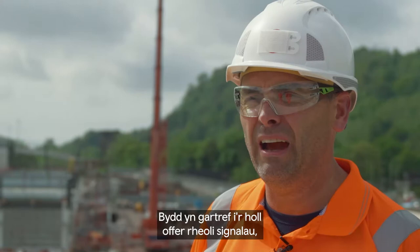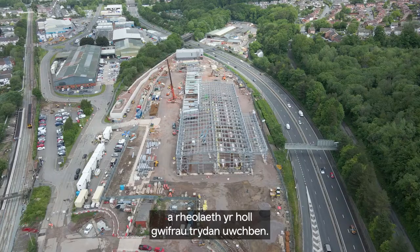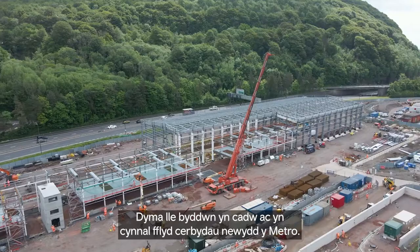We're standing on top of the CVL ICC today — the control centre for the whole CVL network. It will house all of the signalling control equipment and all of the overhead line electrical control. The backdrop you see behind is the Taffswell train care maintenance depot, where the whole new Metro vehicle fleet will be stabled and maintained.